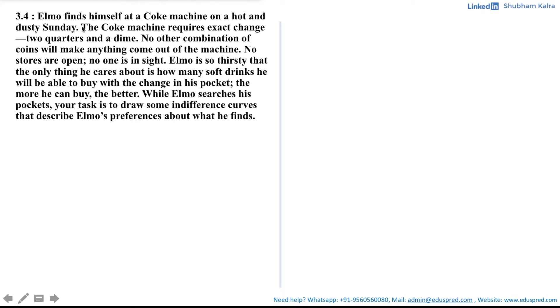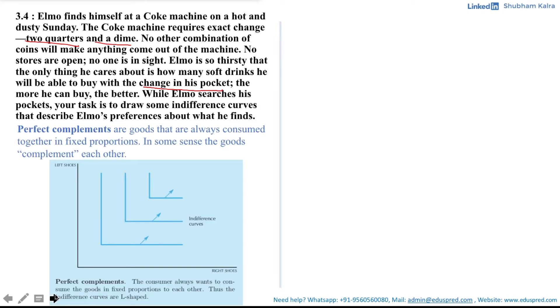Note that the Coke machine requires exact change, which is two quarters and a dime, meaning this proportion should always be maintained by Elmo. Since this is a fixed proportion, the goods in this case are quarters and dimes, and since they are consumed in fixed proportion, they are perfect complements. By definition, perfect complements are goods that are always consumed together in fixed proportions. For example, right shoes and left shoes on the x and y axes are always consumed together in a 1-to-1 proportion, giving L-shaped indifference curves.